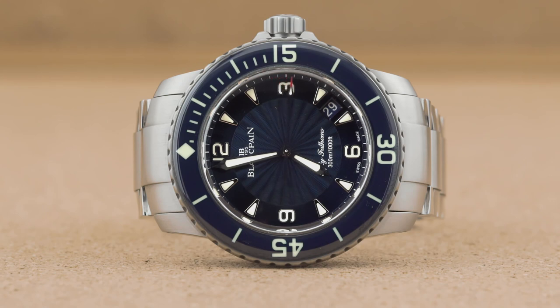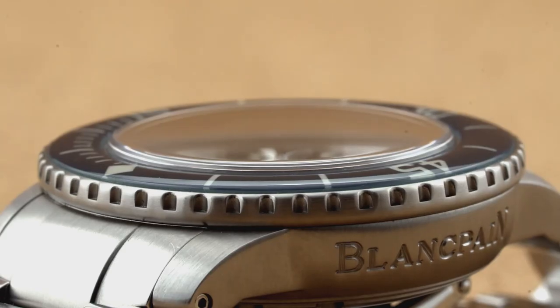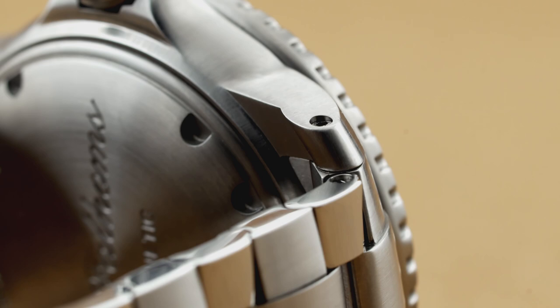Blancpain's case is more complex than the Deepsea's in every respect. Lugs, bezel, and case stand apart as separate sculptural elements. The use of satin finish mutes the case's size and visual impact, as well as volume. The vertical satin grain on the case and lug flanks is also a thoughtful and distinctive aesthetic touch. Rather than fix its strap or bracelet options with cheaper spring bars, Blancpain takes a page from AP's playbook with screws. Blancpain's X71 bracelet is as revered as it is rare.